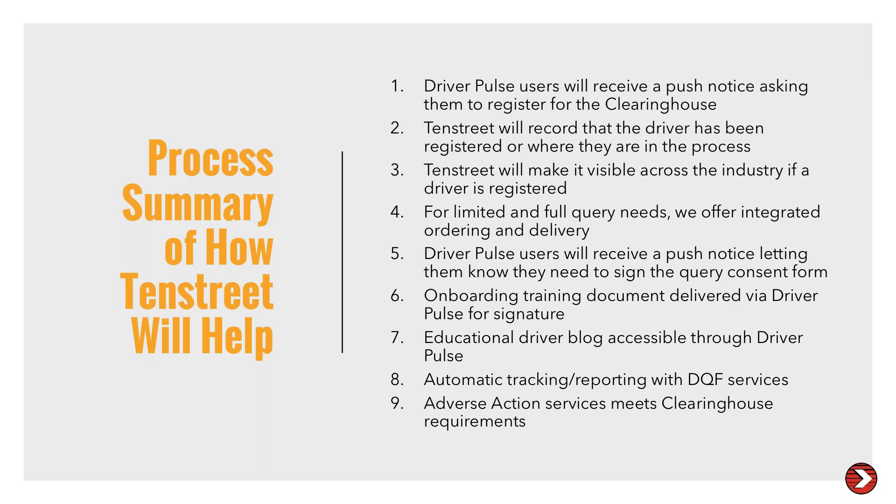We have a ton of questions — we will get to your questions if we don't answer them on this webinar. What is the difference between a full query and a limited query? The full query requires the driver to consent within the clearinghouse and will provide all violation information. A limited query only requires written consent outside of the clearinghouse — that can remain on file for multiple years over multiple limited queries during employment — and when you query it, it will only show whether or not there is the presence of information.